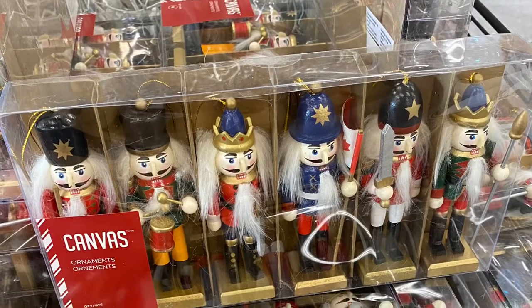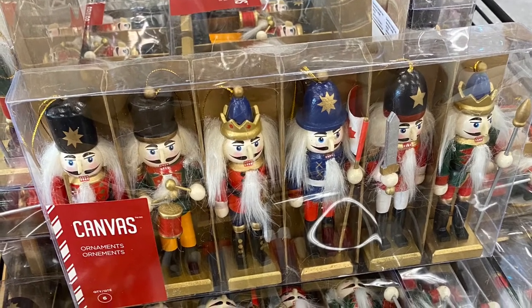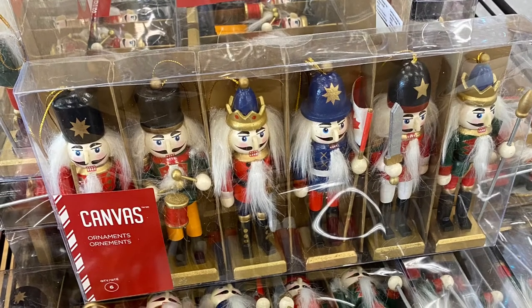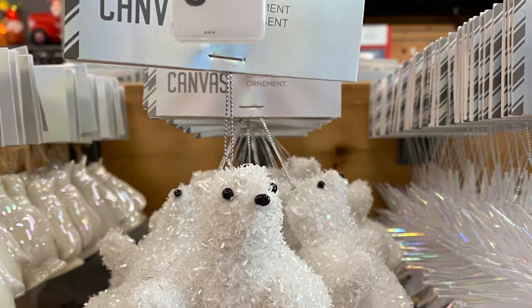And the nutcrackers came in a pack of six — each one was different. And I love this polar bear here, he was for $3.99.